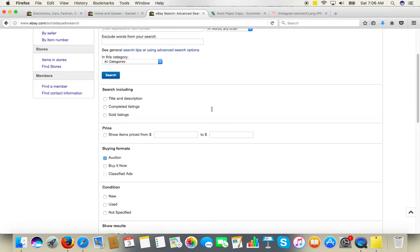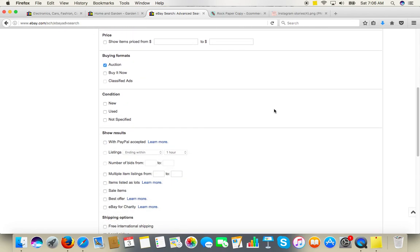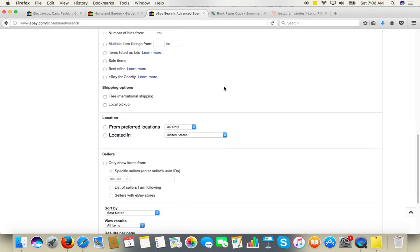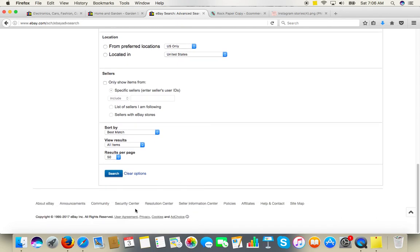I don't want to see the current auctions — I will limit the search to completed listings, or even better to sold listings, to see which items have sold and which of them had the most amount of bids and attracted the most attention. Those are the two selections I make. You can also limit to items located in the US if you want to limit your audience to the United States. Once that's done, I highlight 100 products per page, search all results, and click Search.